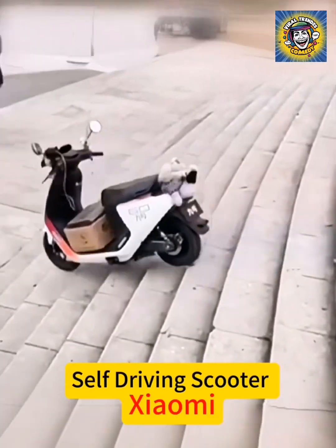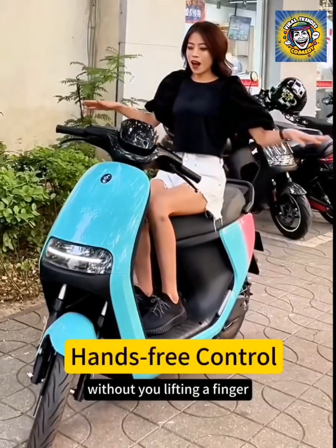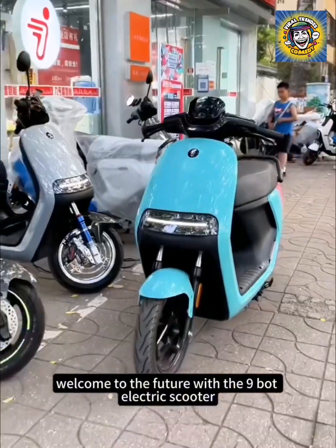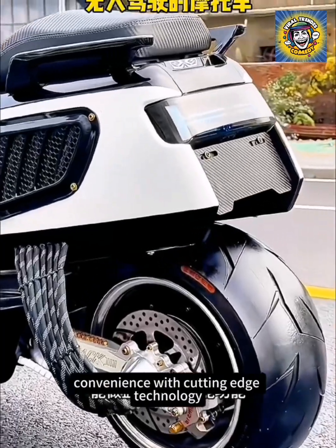Imagine a world where your scooter not only drives itself, but also maintains perfect balance without you lifting a finger. Welcome to the future with the Ninebot Electric Scooter, a two-wheeler that blends everyday convenience with cutting-edge technology.